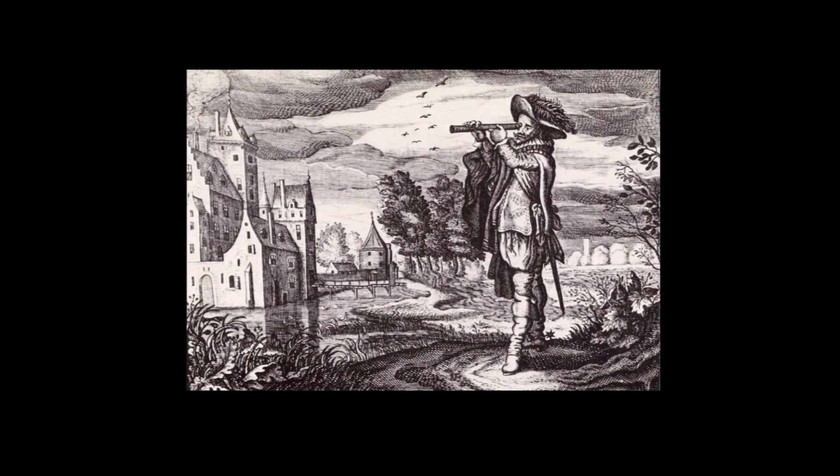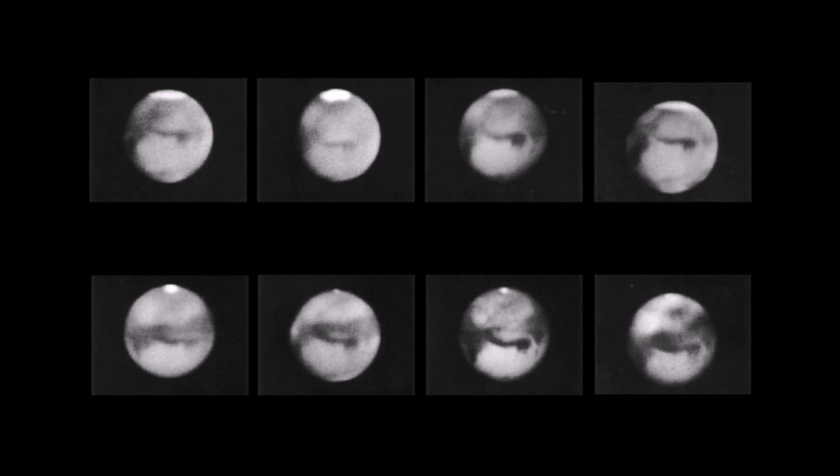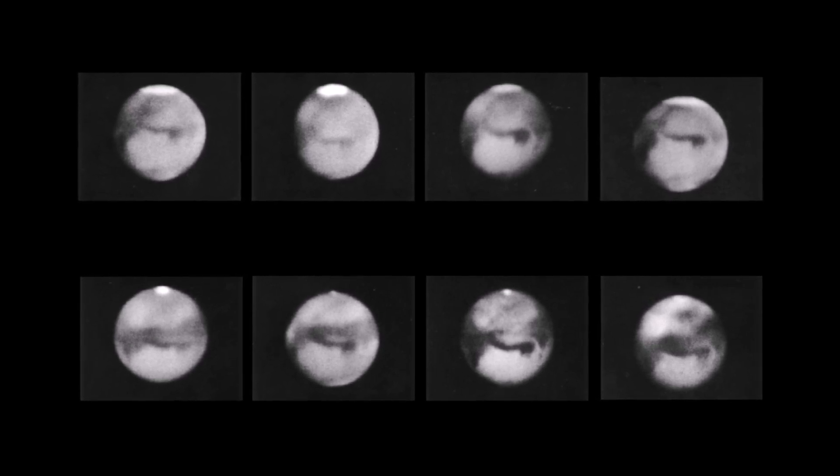For millennia, when mankind looked up at Mars, this was the very best view they could expect to get — little more than an orange-red blur. Then, in the early 17th century, the telescope became popular, and not much changed. We could now see that there appeared to be ice caps and seasonal changes in weather, but that seemed to be all.